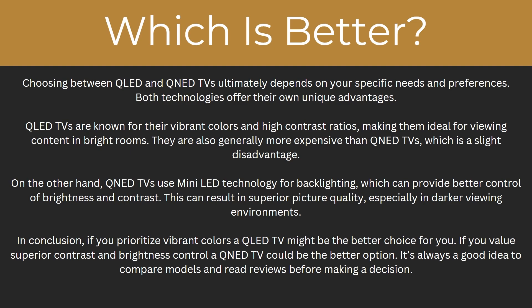So in conclusion, if you prioritise vibrant colours, a QLED TV might be the better choice for you. But if you value superior contrast and brightness control, a QNED TV might be the better option. It's always a good idea to compare current models and read reviews before making a decision. Hopefully you now know exactly what they both do and which is better for you and your individual needs.